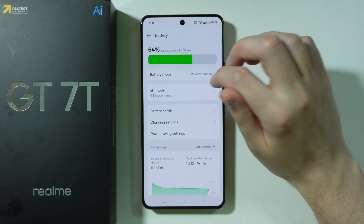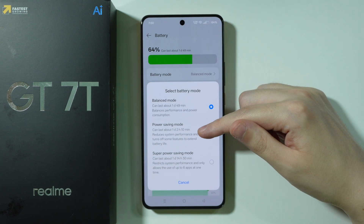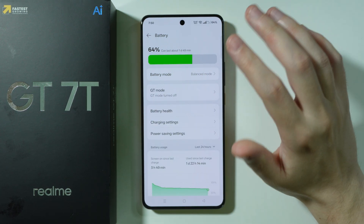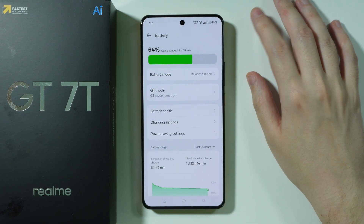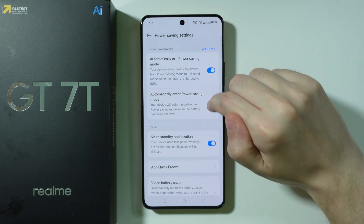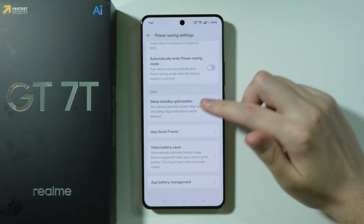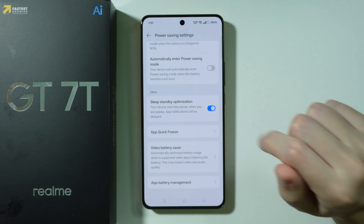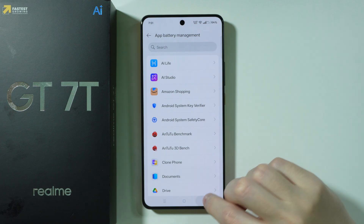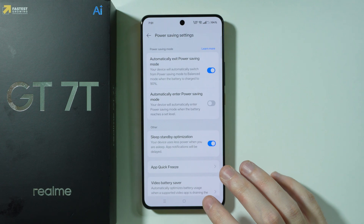I want to mention the battery mode. We don't have to use the power saving mode or the super power saving mode all the time, however they can be quite crucial in specific scenarios where you need to extend the battery life. We also have automations — we can automatically enable power saving mode when we reach a specific battery percentage. You can also go through options like sleep standby optimization, video battery saver, battery management for apps, and the app freezer as well.